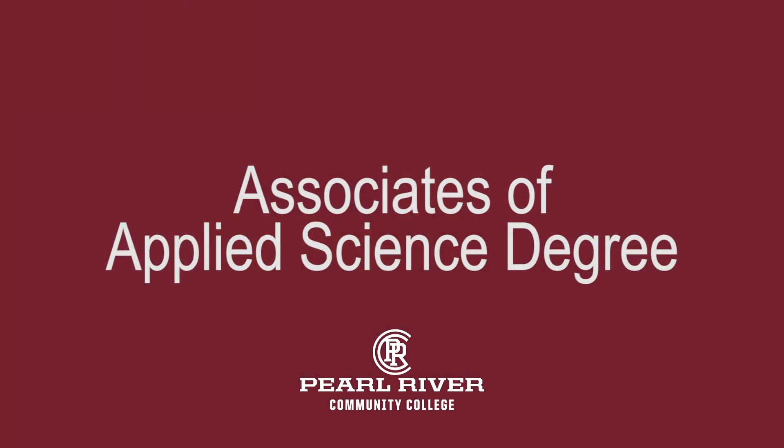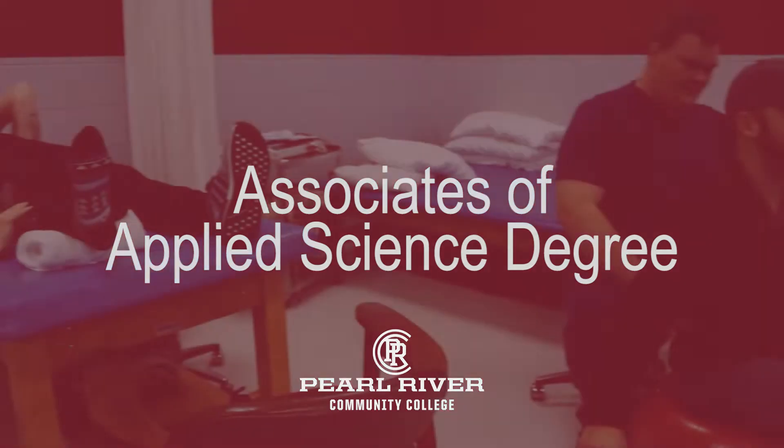Upon satisfactory completion of the program, students earn the Associate of Applied Science degree and are eligible for state licensing.